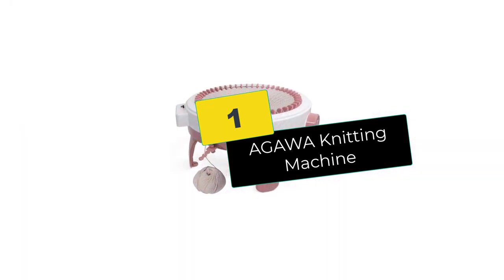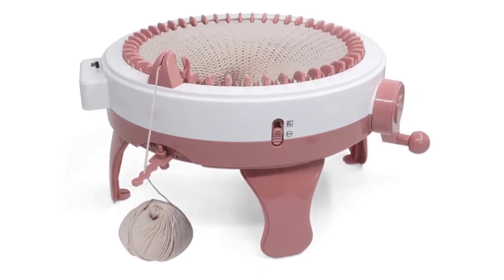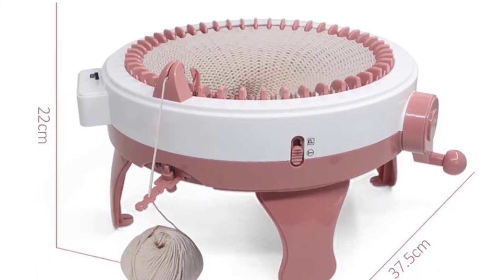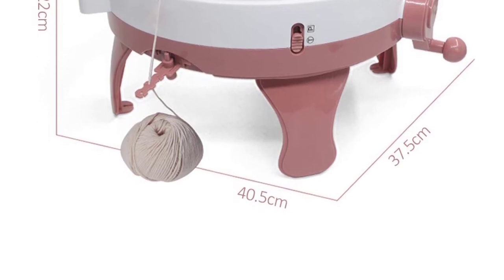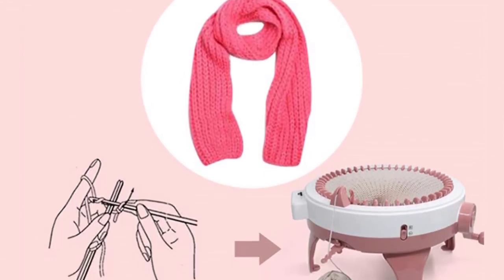And finally at number 1, we have the Agawa Knitting Machine. Agawa is among the leading producers of knitting machines that are ideal for both adults and kids. This model from them is known to offer numerous options for both veteran knitters and those who are just starting. If you are interested in knitting as you learn, then this might be the perfect fit for you. For kids, it helps in the development of hand and eye coordination abilities.